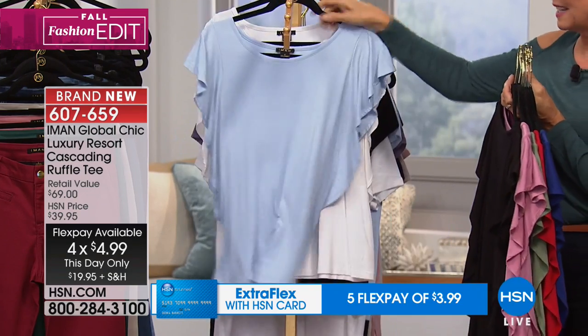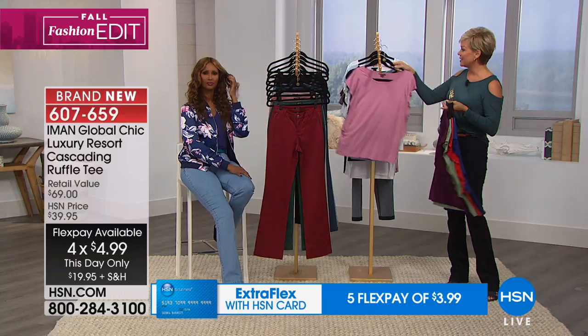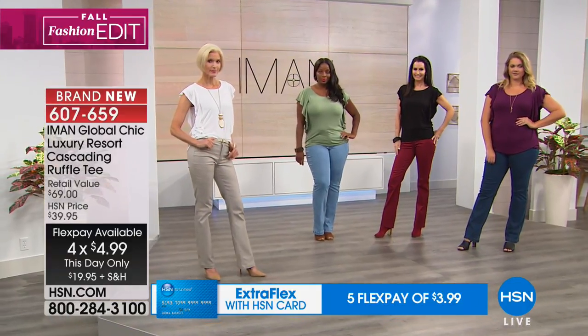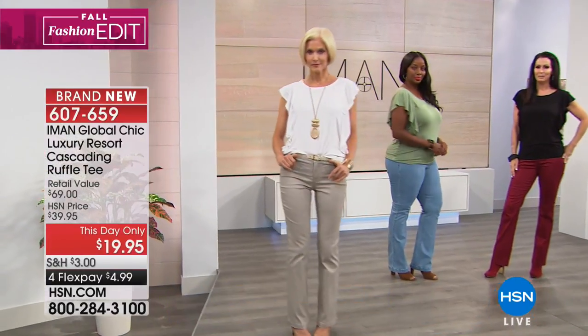I expect this one's going to make the lines go as crazy as our cold shoulder top did a few moments ago. Clearly the lowest price you're going to see on this top. Such an adorable buy now, wear now top too.